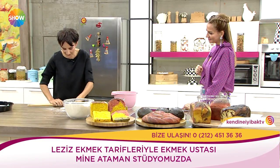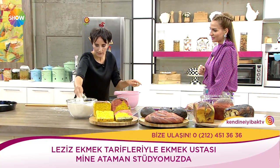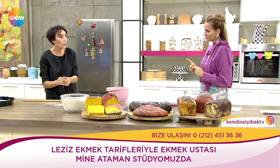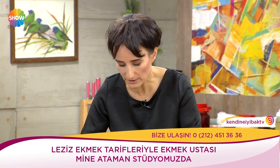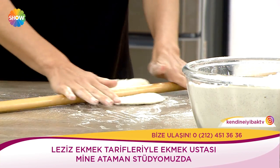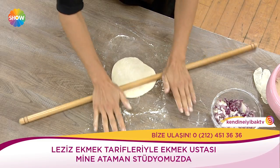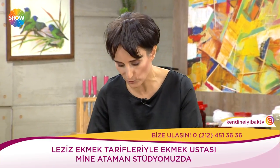Elim ete değdikten sonra bir daha hamura değmemesi lazım. Özellikle soğuk zincirden uzaklaşmış ette salmonella ve listeria ciddi risk oluşturuyor — özellikle hamile kadınlar ve çocuklar için. Zerdeçal ve pancar bağışıklık sistemini inanılmaz güçlendiriyor.